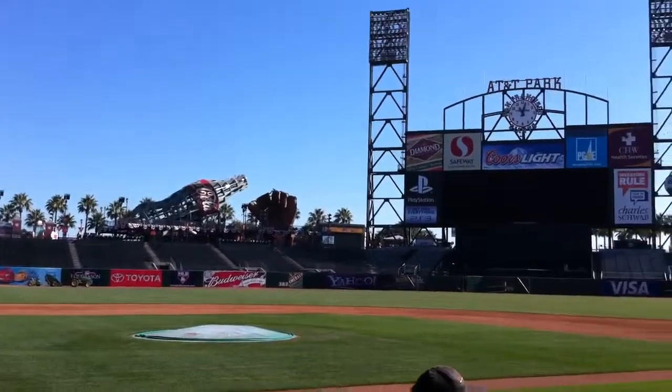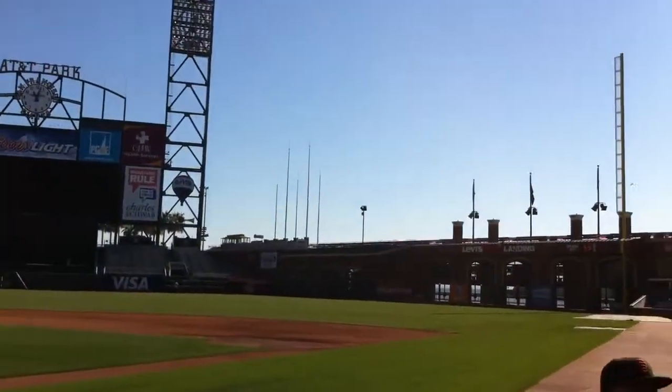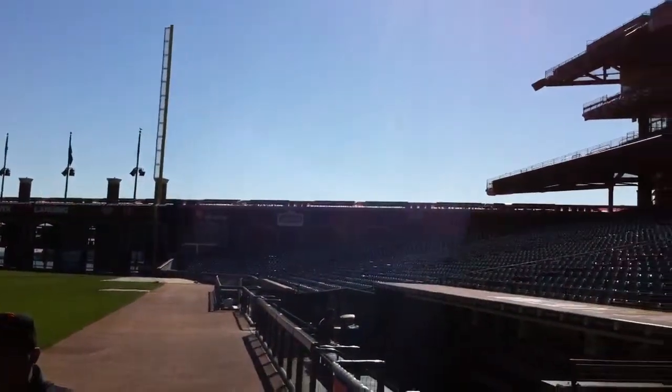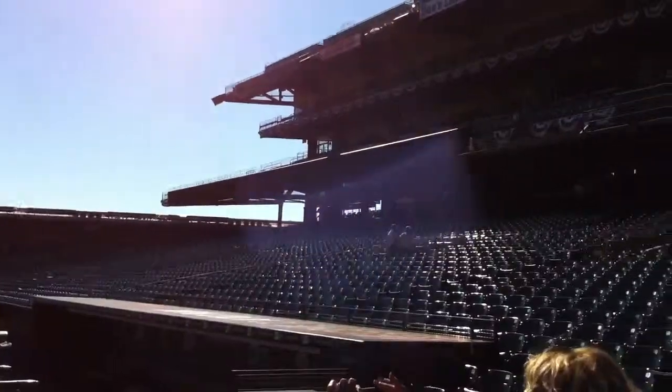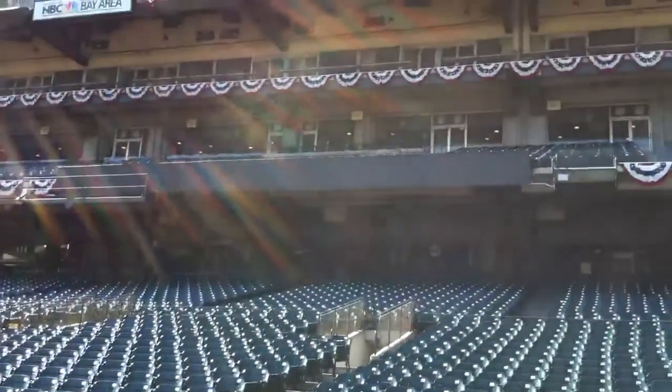On the field, behind home plate. The original plan for the park called for the bleachers to be in that corner down there where the See's Candy sign is. They wanted to do that so that when you were sitting in the stands you'd be looking at the Bay Bridge. It's right behind there.